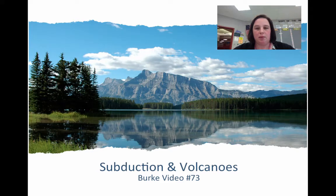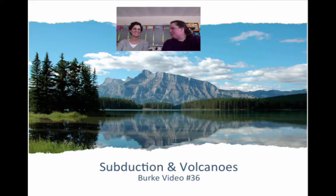Hi everybody, welcome to video number 73. This is going to be about subduction and volcanoes, part one. I am joined by my very esteemed colleague, Mrs. Barber. I thought I would bring her in and help us out with some earth science today.